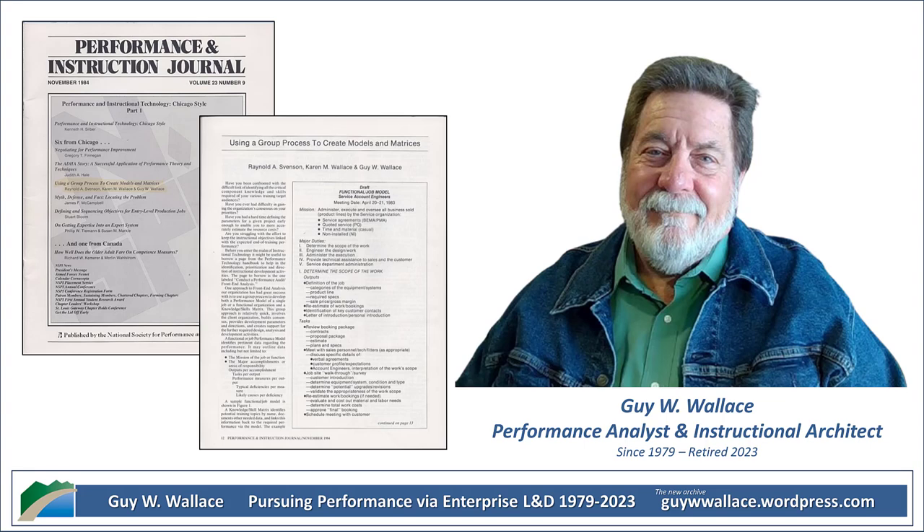So still relevant then, trying to get people performing at their best. And even back in the early days of personal computers, these authors were wrestling with some seriously familiar questions — like how do you really pinpoint what training is needed? And the big one: how do you make sure the training actually translates into better performance? Timeless challenges right there.